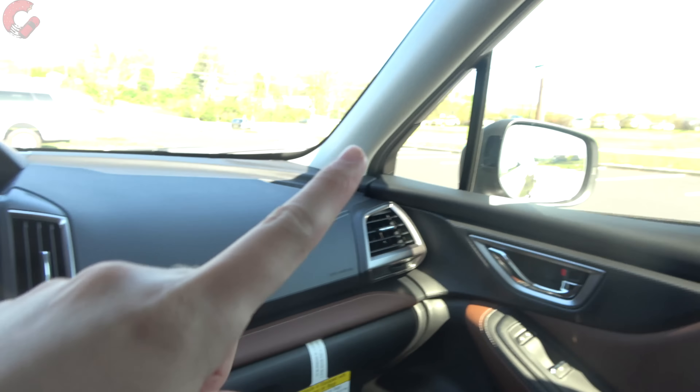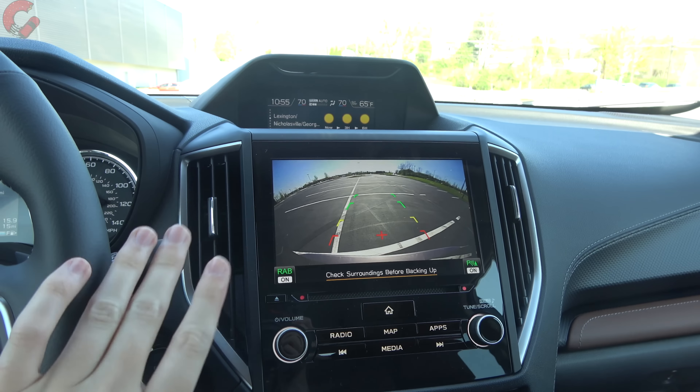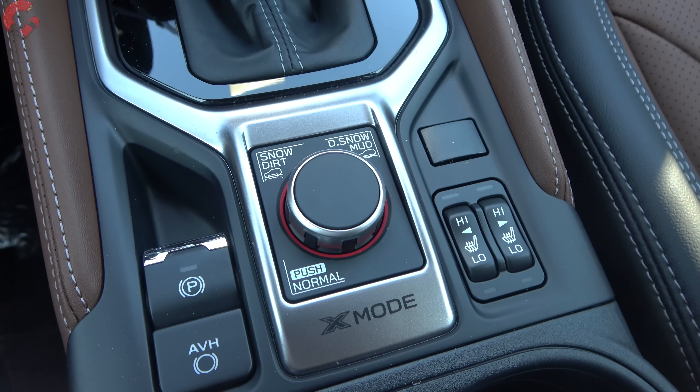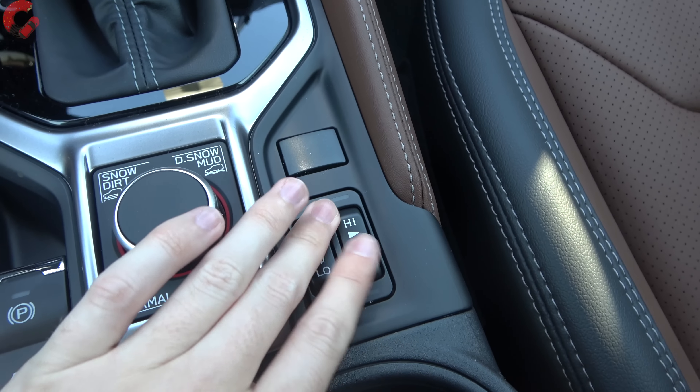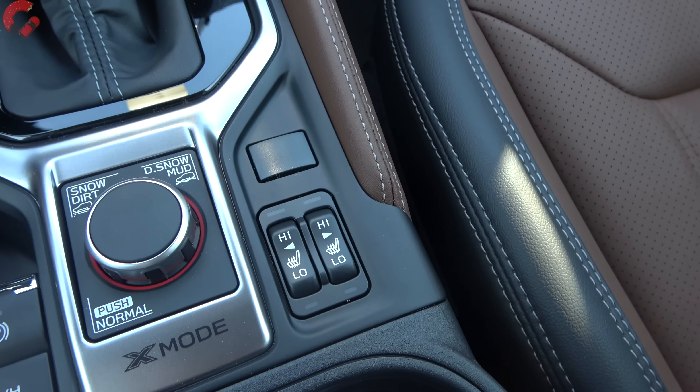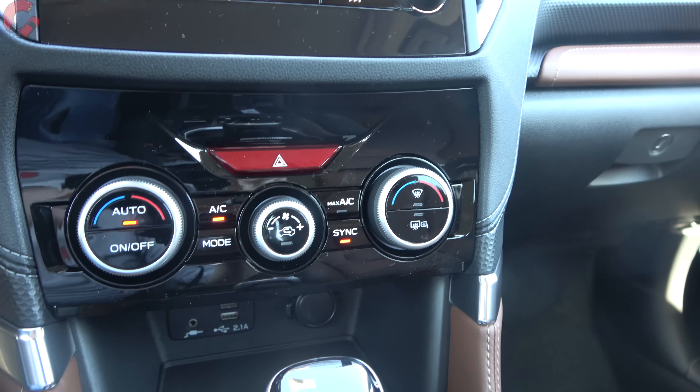The mirror tilts down in reverse to help see the parking lines better. There's no 360-degree camera option, though the Wilderness trim adds a front camera for 180 degrees of coverage. Behind the shifter is the electronic parking brake and brake hold, then the X-mode controller to reconfigure the four-wheel-drive system for off-road use, and heated seat controls — standard on all but the base model. Seat ventilation is not included on any trim level. Automatic climate is standard, with dual-zone starting at the Limited trim.